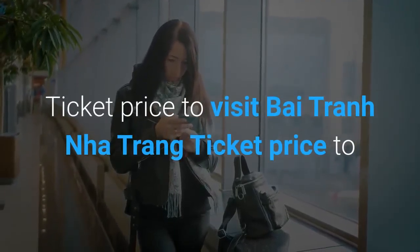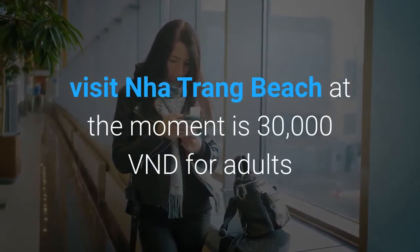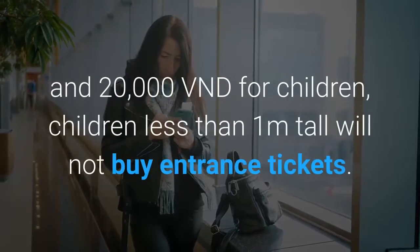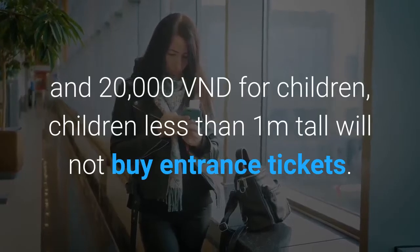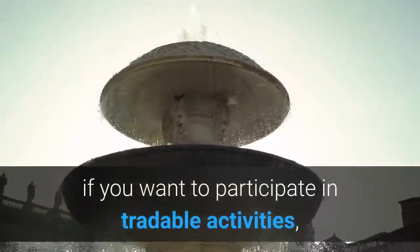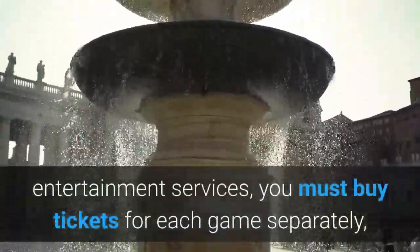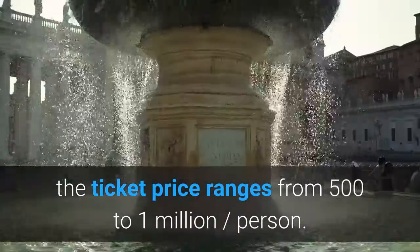The ticket price to visit Nha Trang Beach at the moment is 30,000 Vietnamese Dongs for adults and 20,000 Vietnamese Dongs for children. Children less than one meter tall do not need to buy entrance tickets. However, if you want to participate in entertainment activities, you must buy tickets for each game separately, with prices ranging from 500,000 to 1,000,000 VND per person.